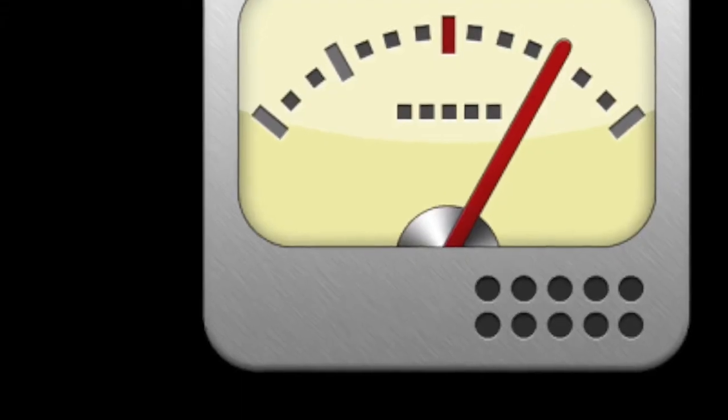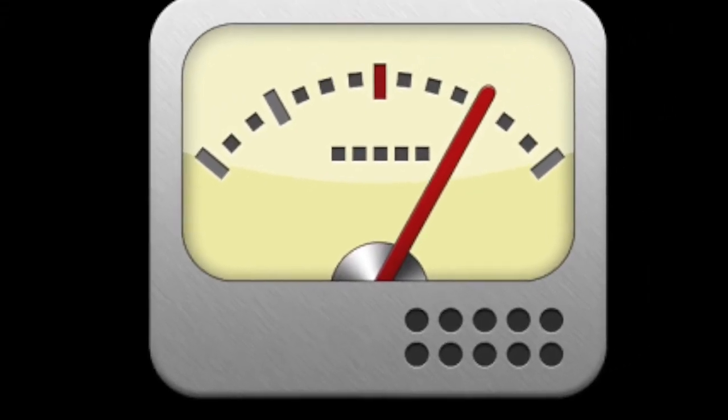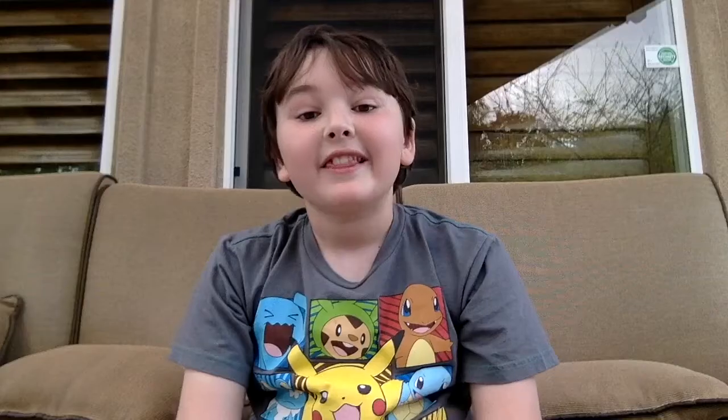An object called a tuner blocks every channel except the channel that the TV is playing. The last part, our actual TV, will take the radio waves and decode the message into visual light and sound waves.